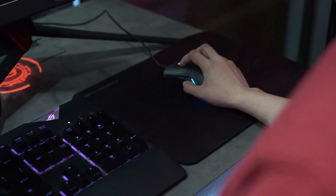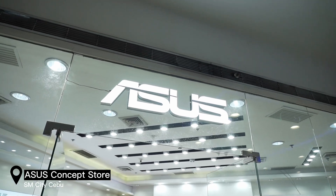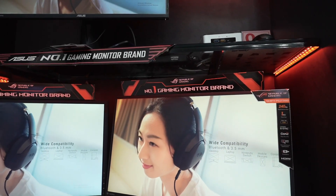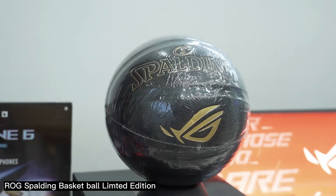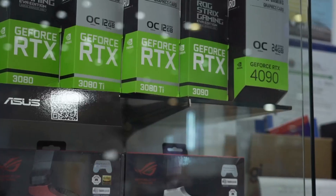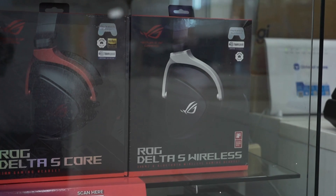In case you're getting it for streaming as well, this build covers all those needs. We are here at the ACES concept store located at SM Cyberzone Cebu, where you can find mid to high PC specs to build. They have promos — if you purchase mid to high PC specs, you can get the ROG basketball limited edition worth 5k and a free Steam code worth 500 for entry-level PC builds.